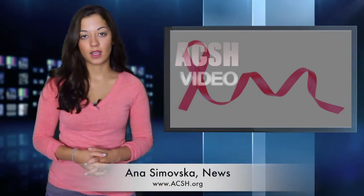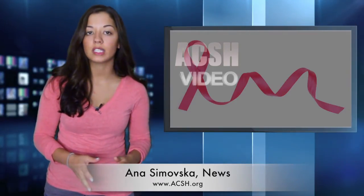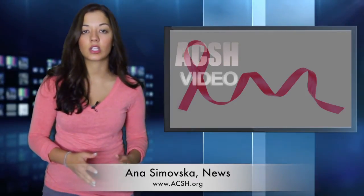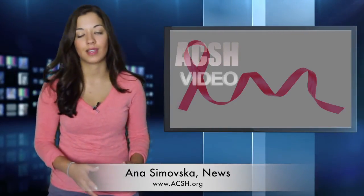For Action News, I'm Anna Samovska. This year, millions of women will have access to a new 3D mammography device that scientists say can increase detection rates for breast cancer and decrease those false alarms at the same time.